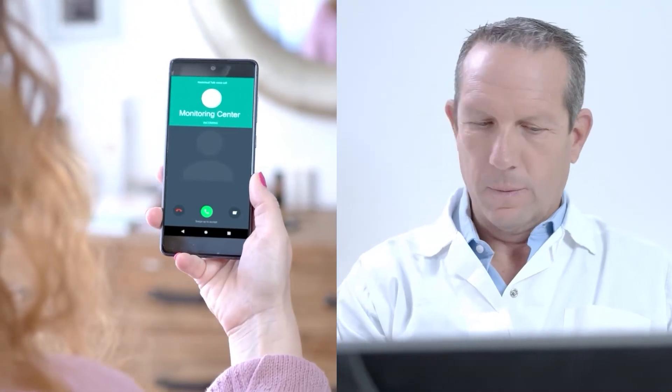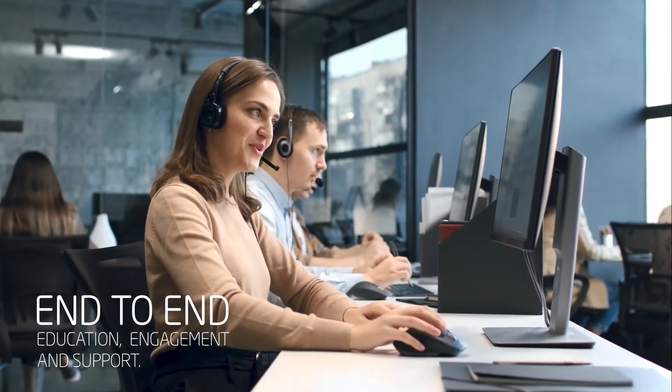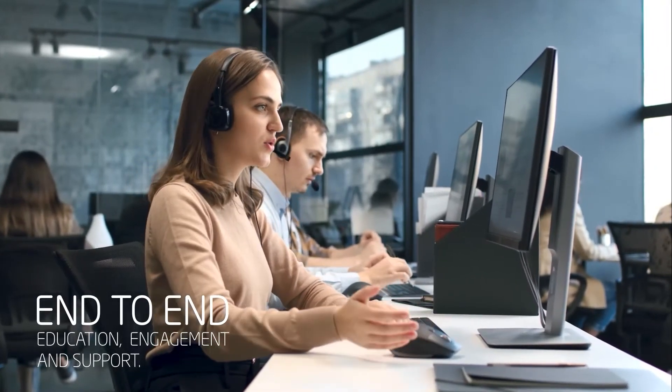At NovaSight, we value your time, which is why we've created the CureSight Monitoring Center to take care of all the hassle, delivering end-to-end education, engagement, and support services to both physicians and patients.